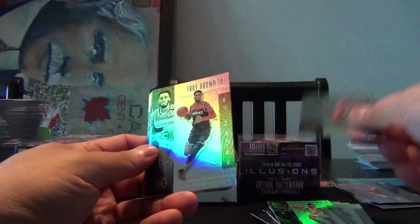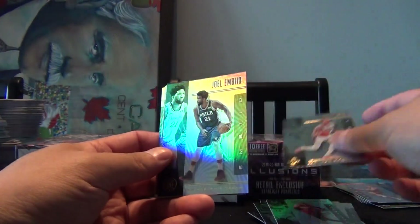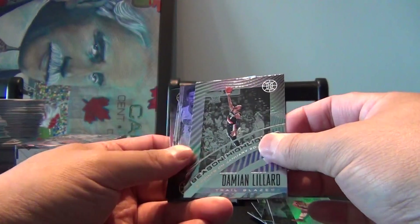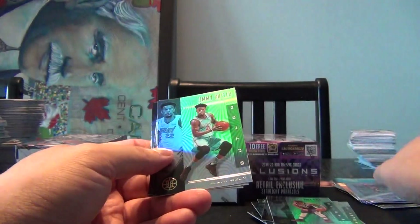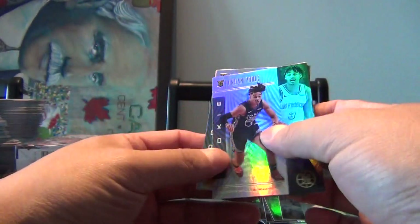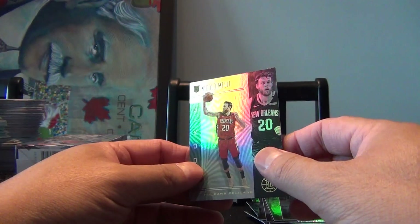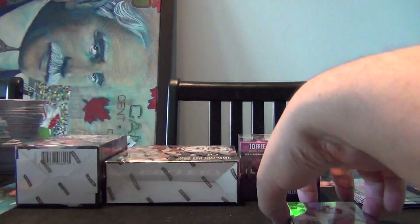Cody Zeller, Troy Brown Jr., Robert Covington, Kyle Kuzma, Joel Embiid. Damian Lillard Season Highlights — it's actually a texture card. Jimmy Butler, Steph Curry, Kevin Looney, and our rookies are Jordan Poole, Daniel Gafford, and Nicolo Melli for the Pelicans. Right team, wrong player.